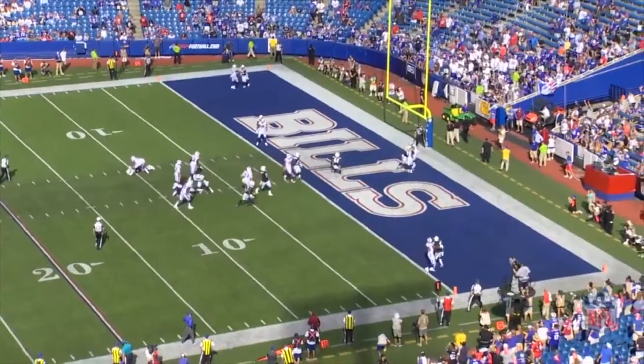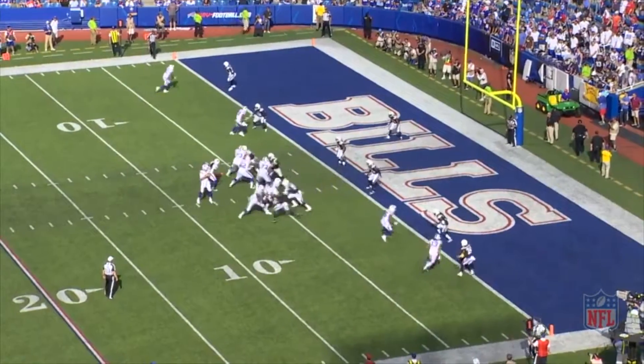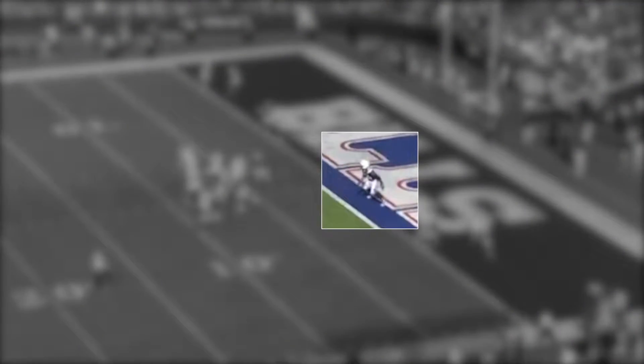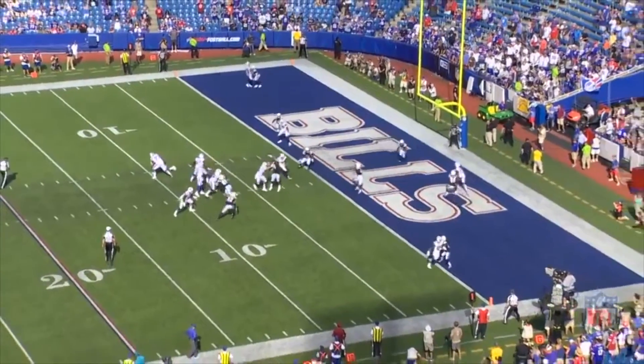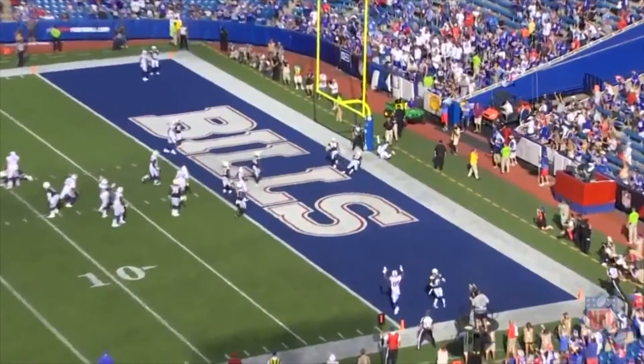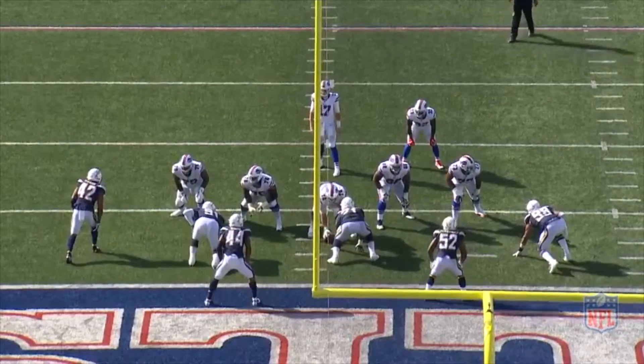Allen takes the snap and executes a one-step drop. The rookie wants to fire it in the first passing window, but the linebacker is parked right in the lane, so Allen holds it and fires a pass to Benjamin in a secondary window for the touchdown. Let's take a look at it from the end zone angle to really show you how Allen's arm strength was a difference maker on this throw.